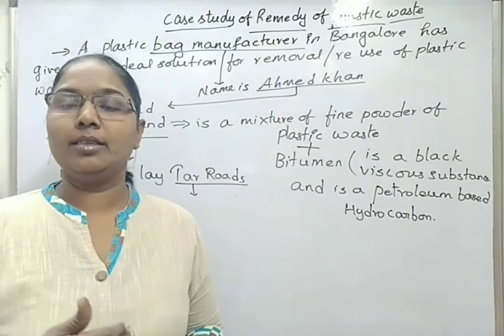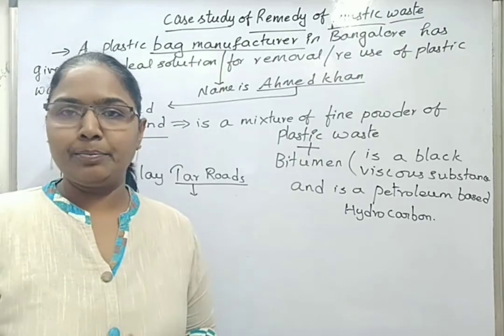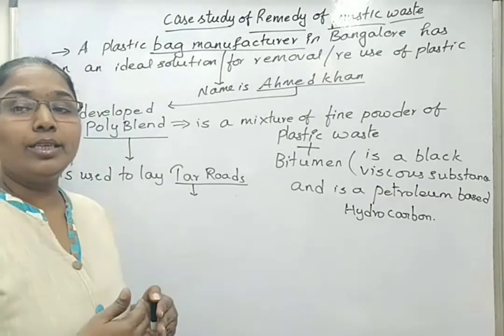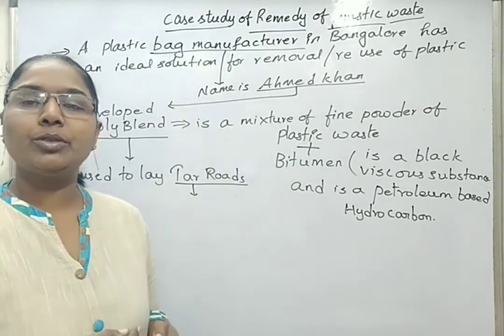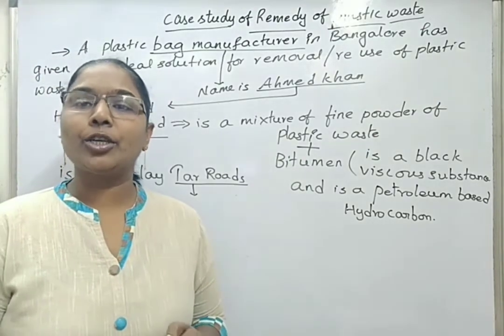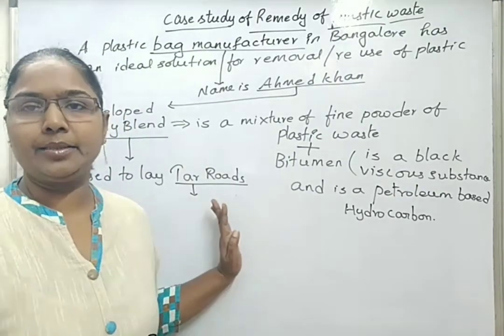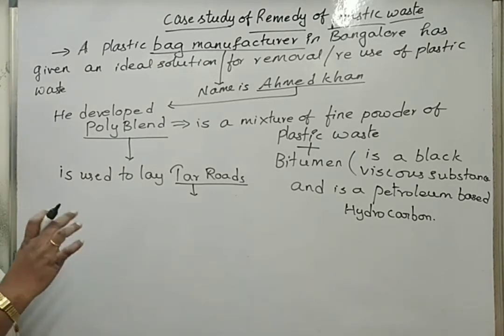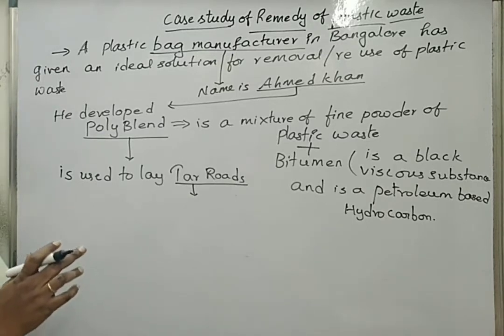This way, Ahmad Khan got more and more plastic waste content, and so he could make fine powder of plastic waste in his company. He laid a good ideal solution for removal of plastic waste. By the year 2002, in Bangalore, nearly 40 kilometers of public tar road was laid using this polyblend. Ahmad Khan played a very major role in the removal of plastic waste in that area, and the same concept was later applied all over India.